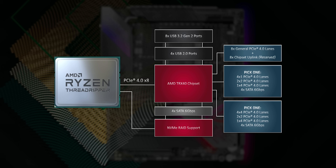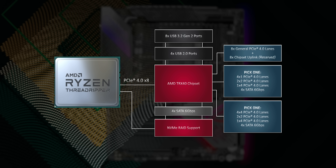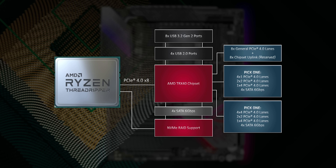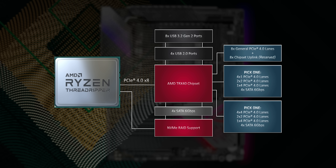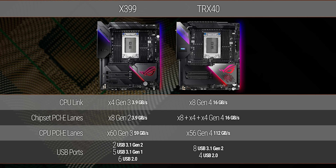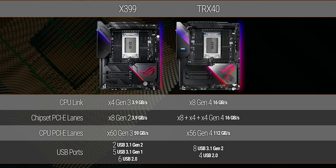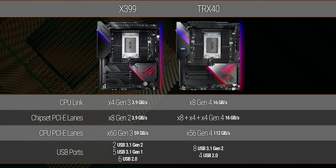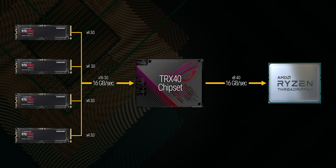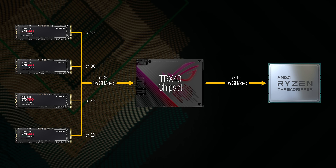The TRX40 chipset on these new boards is exactly as powerful as it sounds. It includes 16 usable PCIe Gen 4 lanes through its double-wide eight-lane link to the CPU. To put that in perspective, that is four times the link speed we had before, meaning that the total number of usable PCI Express lanes jumps from 60 to 72. And given that most current devices are still Gen 3, even if you were to use all of those lanes, you'll probably still never feel restricted.